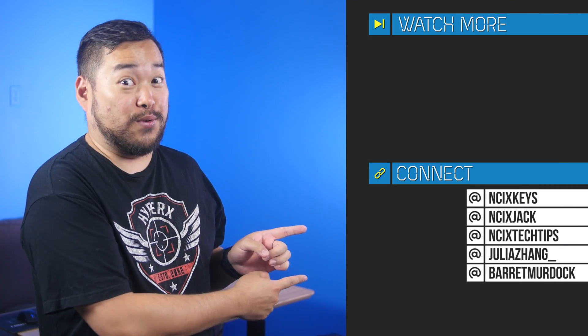All right, that's it for Netlink Daily. Thank you so much for watching. But as always, like the video if you liked it, comment down below for fans with benefits, and subscribe for more videos like this from NCIX.